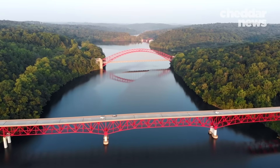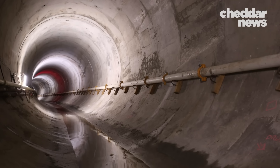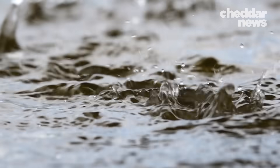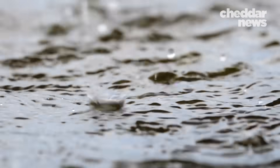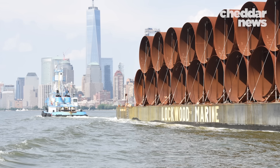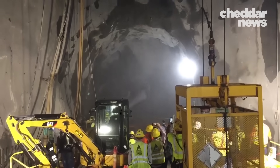Despite its international fame, New York's water system doesn't come without its share of problems. In the early 1990s, leaks were discovered in the Delaware Aqueduct. The aqueduct is tasked with providing the city with 500 million gallons of water a day, yet it has been leaking 20 million gallons every day for the past 30 years. A solution with a $1.2 billion estimated price tag has been in the works for years — the Delaware Aqueduct Bypass Tunnel will allow the city to drain the main aqueduct for repairs and reroute the water around the damaged tunnel.